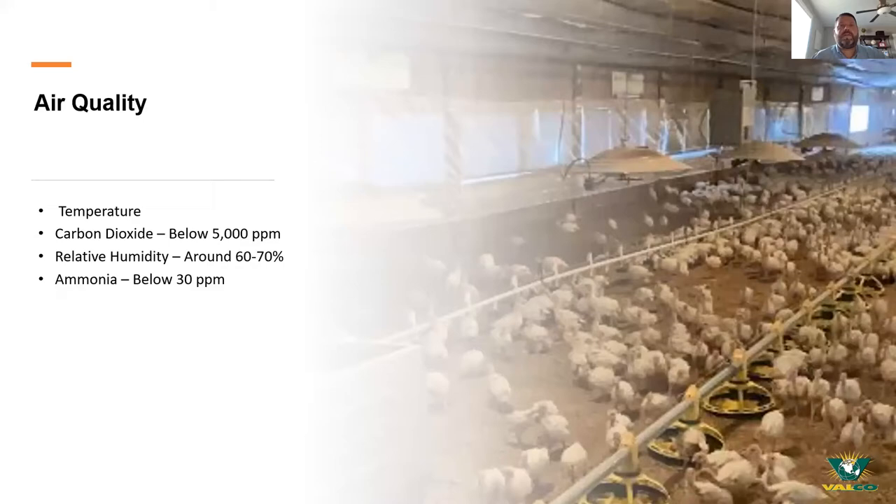Air quality starts with temperature — the actual house temperature is typically going to be set by your integrator or supplier of your poults, so I'd encourage you to reference those as target points. What we're going to focus on is ways to achieve those temperatures, whether that's making sure you have enough heat during wintertime or enough air movement during the summertime.